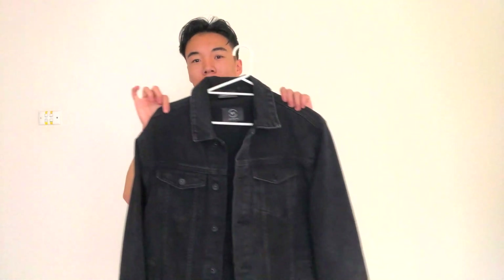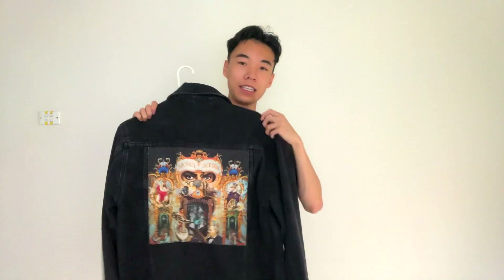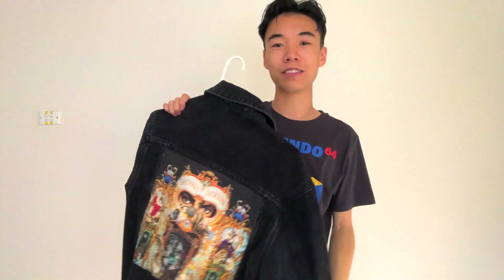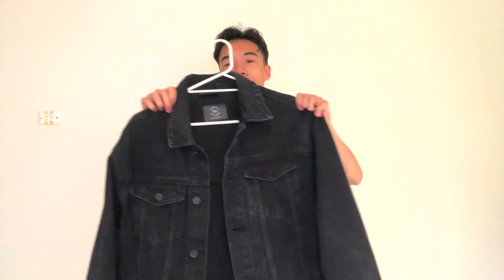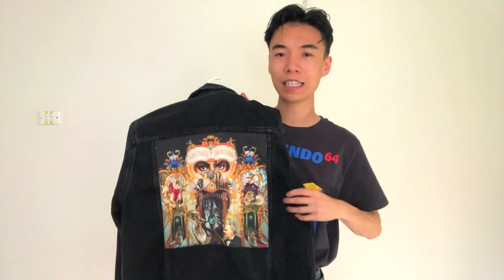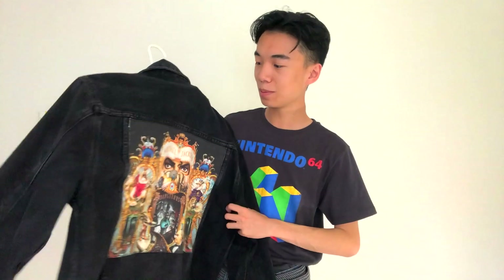So our first item is this denim jacket. You're probably thinking this is just your average black denim jacket, but on the back it's pretty cool — it's got the Michael Jackson Dangerous album art. This is a great winter jacket. I love wearing it around campus. It looks casual, very nice, and I really love the styling of it. I get a lot of compliments about the back cover especially.